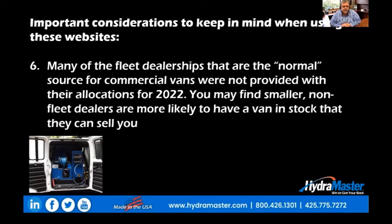Number six: many of the fleet dealerships that are the normal source for commercial vans were not provided with their allocations for 2022. As we've already stated, you may find that smaller non-fleet dealers are more likely to have a van in stock that they can sell you, because these dealers don't typically sell a lot of commercial vans.